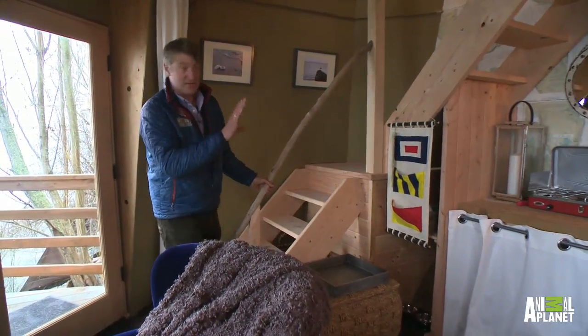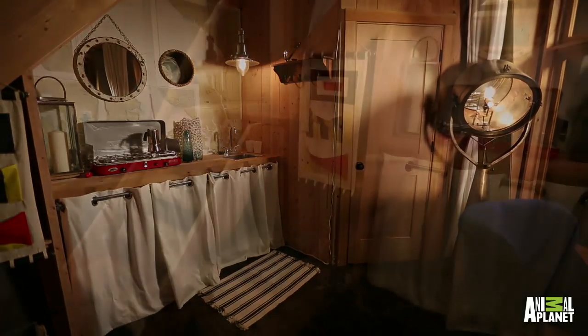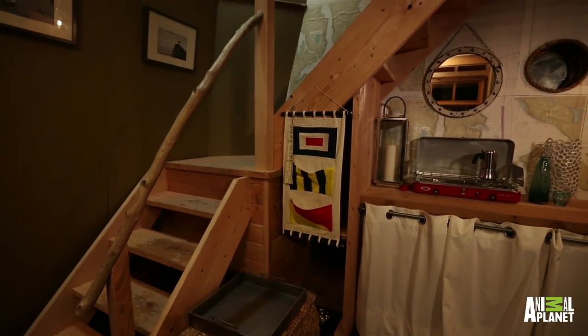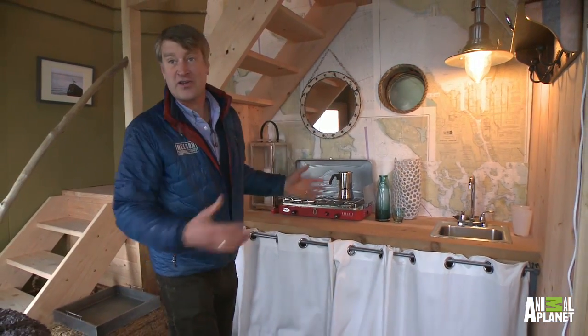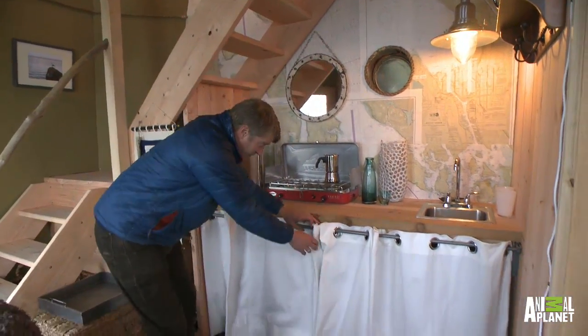Look at this, here we are — this is the lighthouse. I'll take you upstairs in a minute, but first the main level interior. We've got a kitchen, kind of like a camp kitchen. We've got our stove, we've got a sink with the water catchment system — it really is rainwater that goes through.